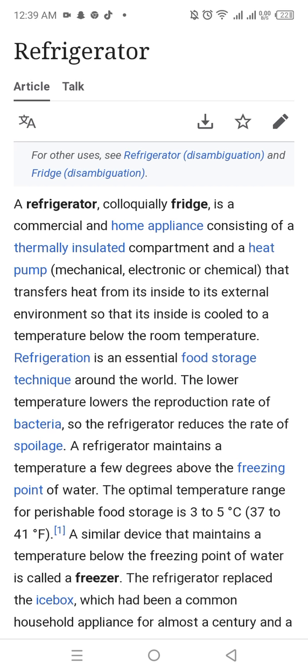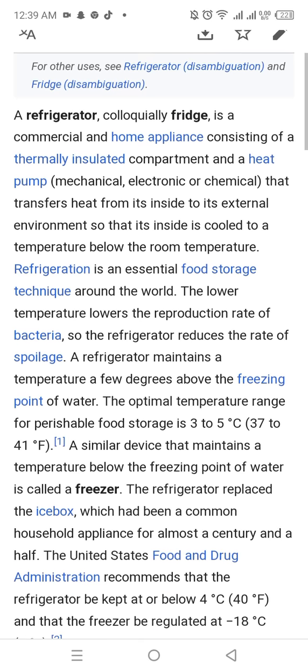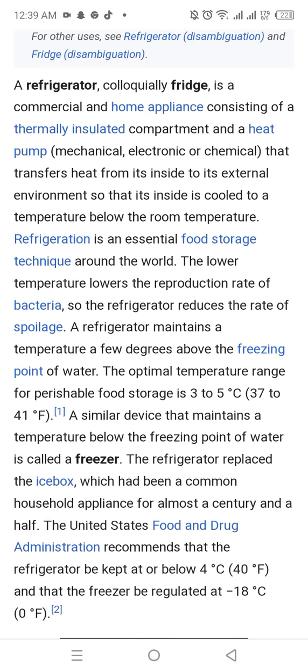Refrigeration is an essential food storage technique around the world. The lower temperature lowers the production rate of bacteria, so the refrigerator reduces the rate of spoilage.